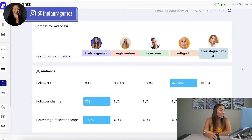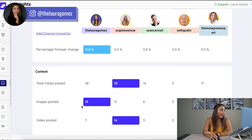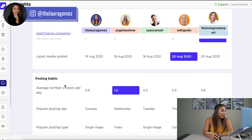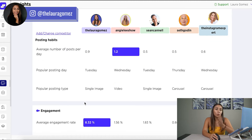Then we scroll down and we see the percent of the follower change and total media posted. In between this date range, I would be leading with 35 total things posted on Instagram. Images posted — I'm the winner. Videos posted — back to Angie. Carousels posted — the Instagram expert. And then we have the posting habits, so you can start to see how often they post, when they normally post, and what style of content they normally post. This is absolutely useful for any business.